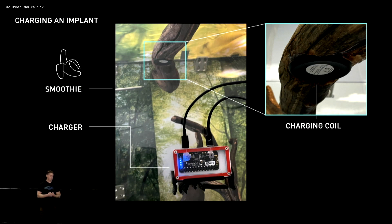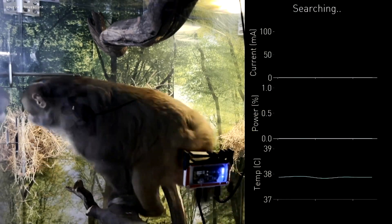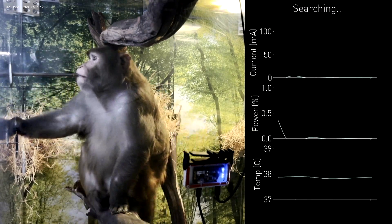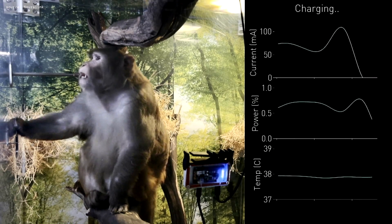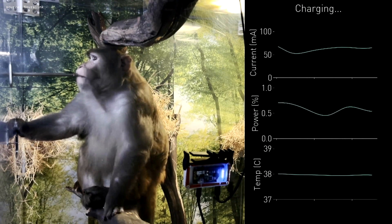I'd like to show one of these applications with a device we call our simple charger, where the coil has been embedded into the habitat. With the addition of one new outer control loop plus a banana smoothie pump, the troop has been trained to charge themselves. On the right, we're streaming real-time diagnostics from Pager's N1. When he climbs up and sits below the coil, you can see the charger automatically detect his presence and transition from searching to charging — showing regulated power output and current driven into his battery.